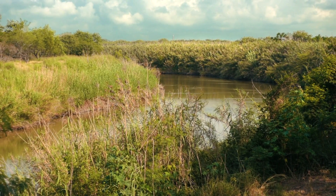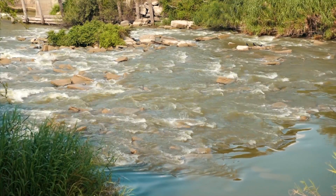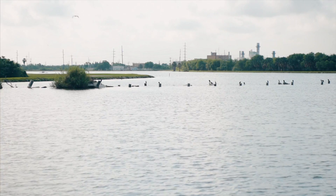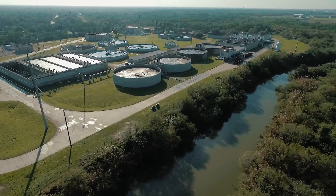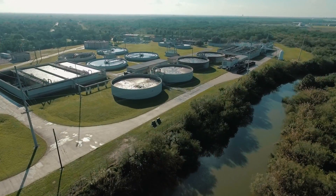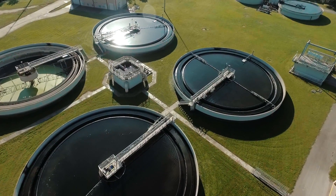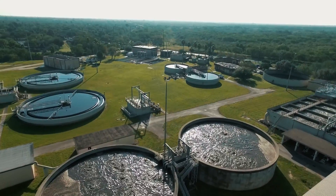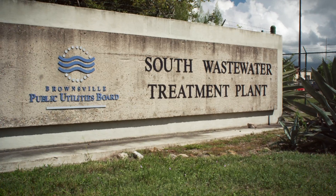Whether it be finding other water sources to ensure an ample drinking water supply or coming up with ways to clean out Brownsville's resacas, the Brownsville Public Utilities Board prides itself in finding solutions to whatever problem it may face. So when BPV was asked to come up with a way to reduce the odors from the South Wastewater Treatment Plant on East Avenue, we found a solution.